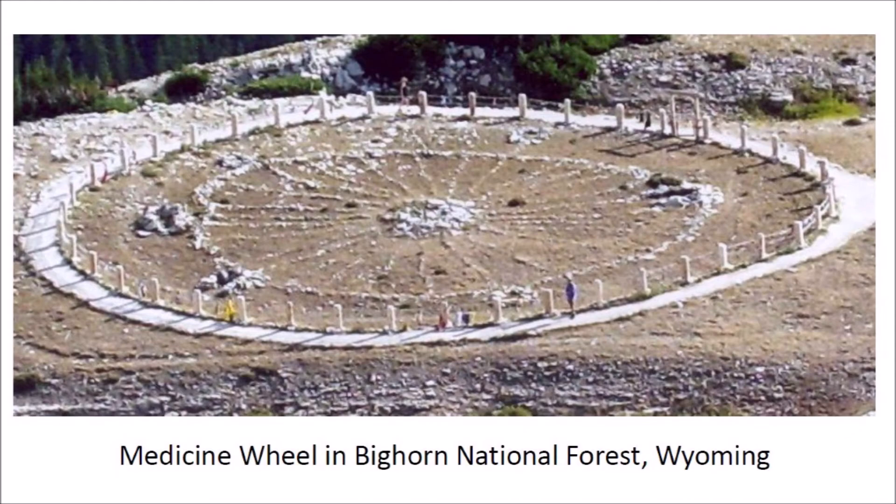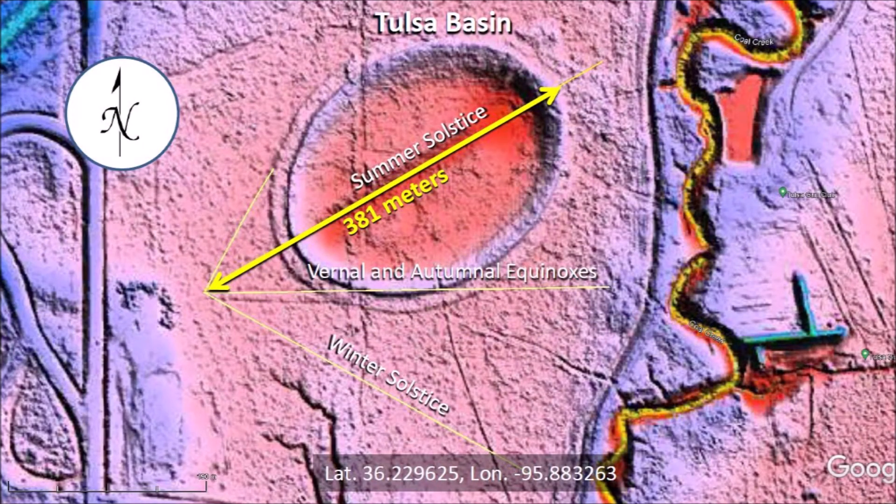The Tulsa Basin Solar Observatory measures 381 meters from the vertex of the lines to the northeast rim of the ellipse. The ellipse is bigger than the Rose Bowl in Pasadena, California. Without doubt, the Tulsa Basin is one of the best examples of solar observatories in North America.